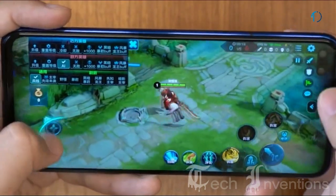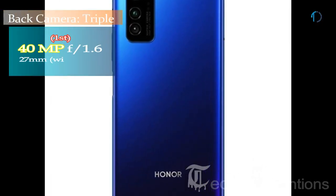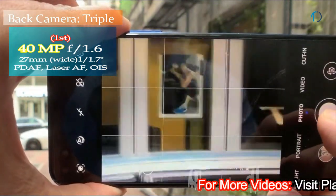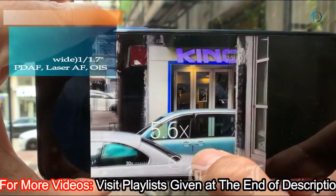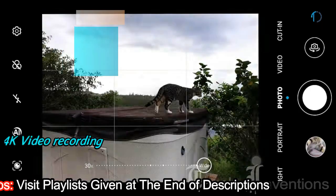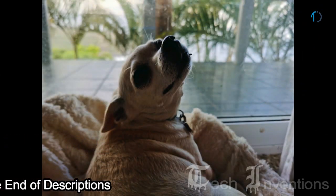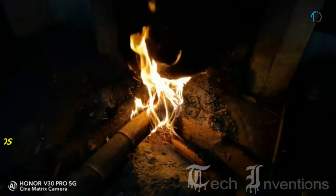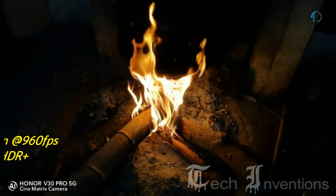It can run heavy graphics gaming without any lags or frame drops. The Honor V30 Pro has a triple camera setup on the rear consisting of a 27mm wide 40-megapixel Sony IMX600 RYYB sensor with f/1.6 aperture, dual PDAF and laser autofocus. The main camera supports 4K video recording, continuous autofocus, digital image stabilization, phase detection autofocus, and slow-motion video recording up to 960 fps in HDR and HDR+ mode.